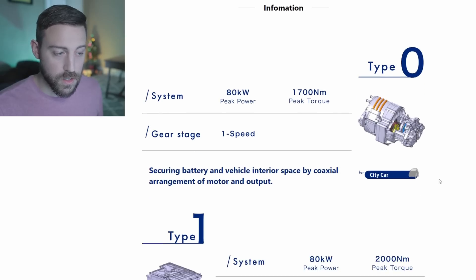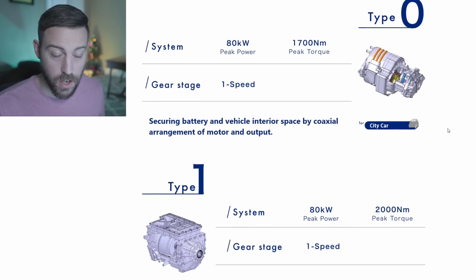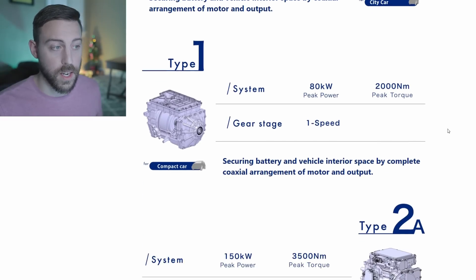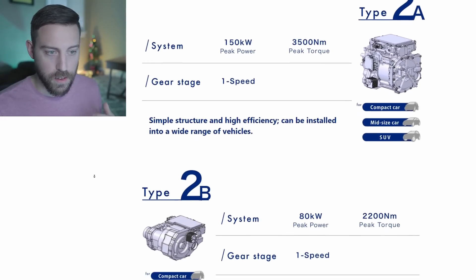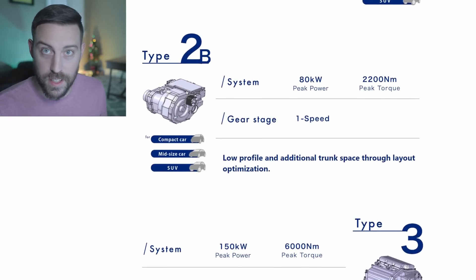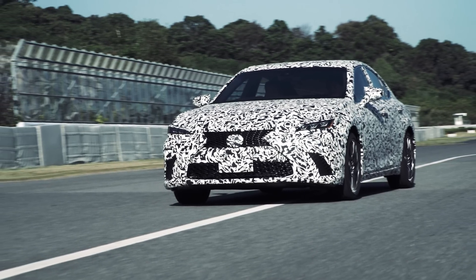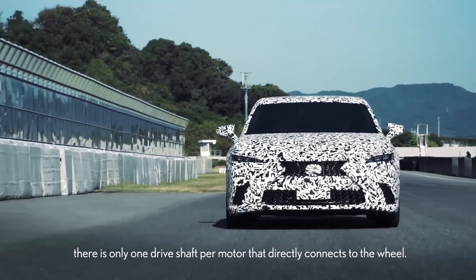Type 0 is for city cars - low power, low torque; think smart car small. Type 1 is for compact cars. Type 2A is for compact midsize cars and SUVs. Type 2B - this motor more than likely is what we saw in the ES prototype with the Direct 4 powertrain that Lexus teased a couple of days ago.